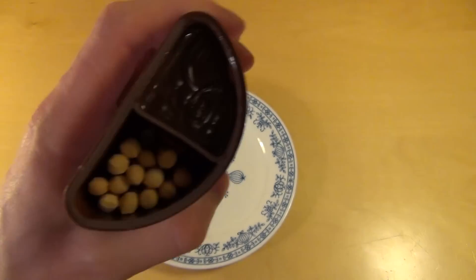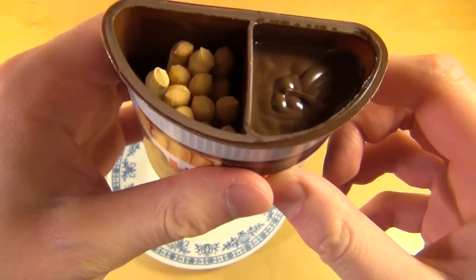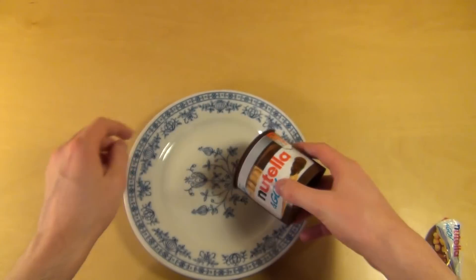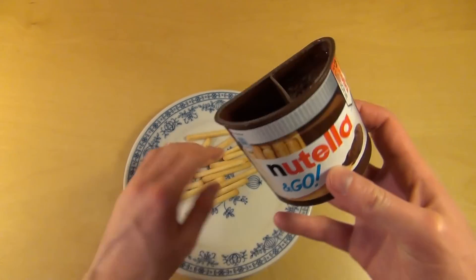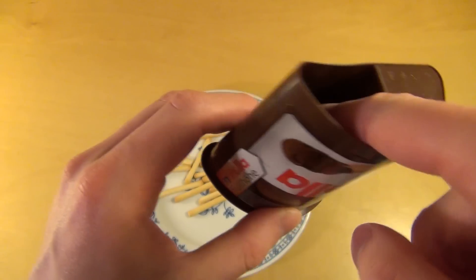So here we got the sticks and here we got the world famous Nutella hazelnut cream. I think it's really world famous. And the hazelnut cream is not all the way to the bottom.